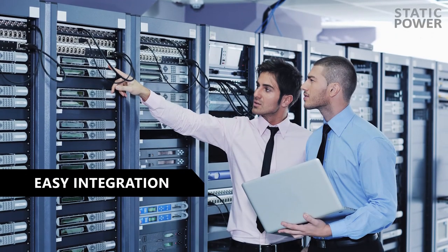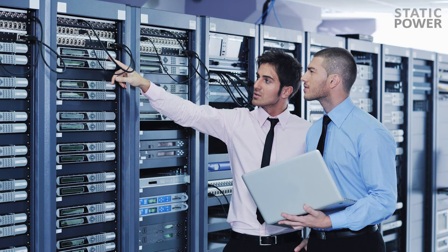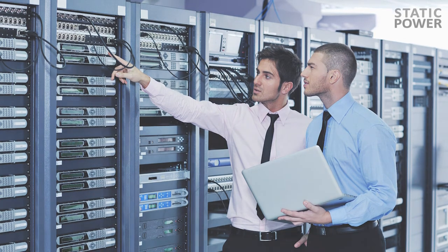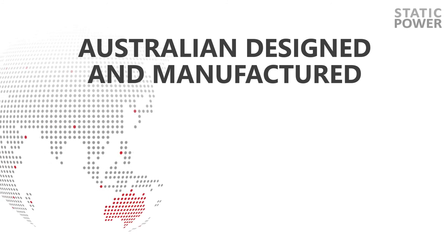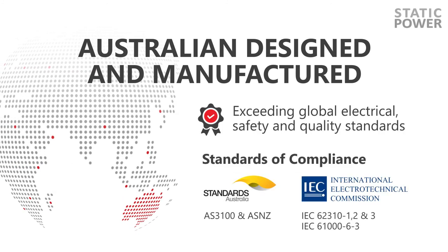Integrating an ISTS device into your power distribution system is easy and trouble free. Australian designed and manufactured, exceeding global electrical, safety and quality standards.